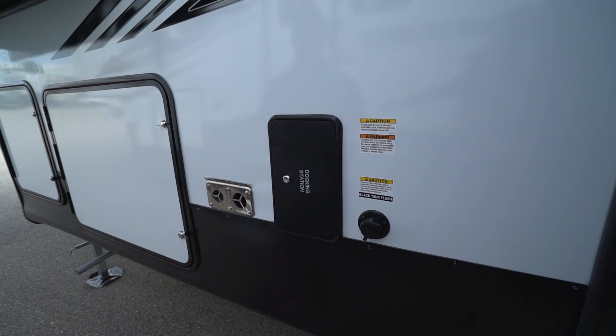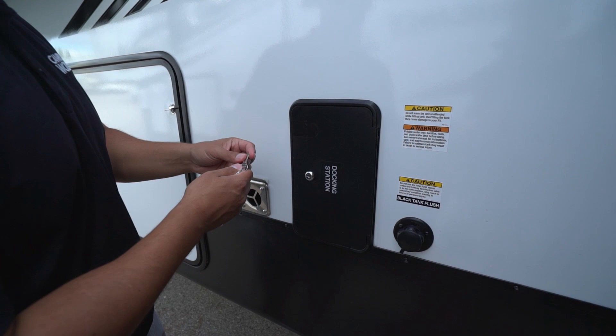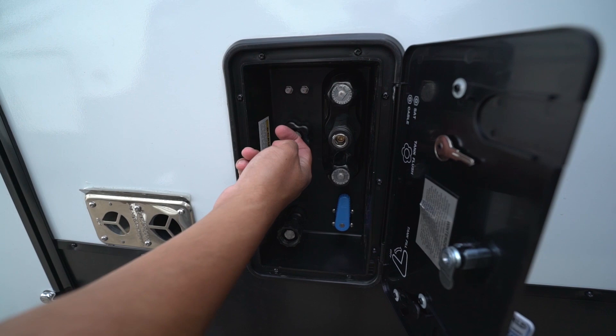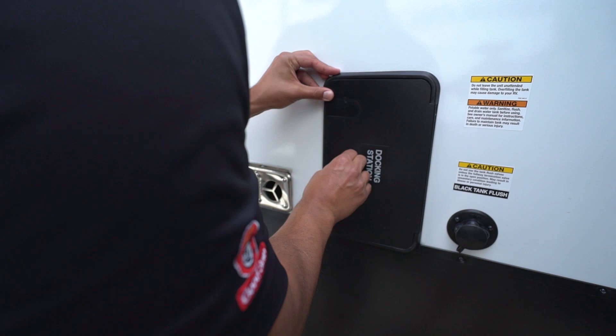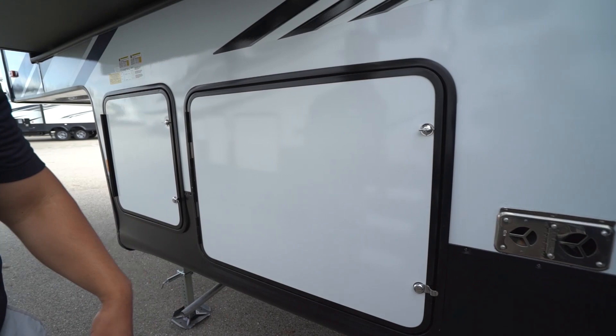The docking station has all your water inlets and cable inlets. Opening this up with the 0751 key — you have an outside shower, the tank fill where flipped down is city water or up fills your fresh tank, and two black tank flushes because this unit has two black tanks. There's also a satellite and cable inlet. On the other side is more pass-through storage, and the last compartment is where your BAL auto-level system is located.